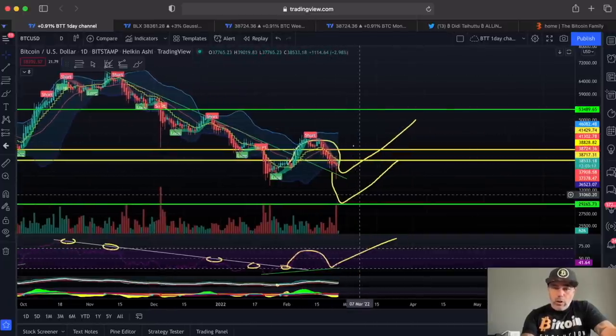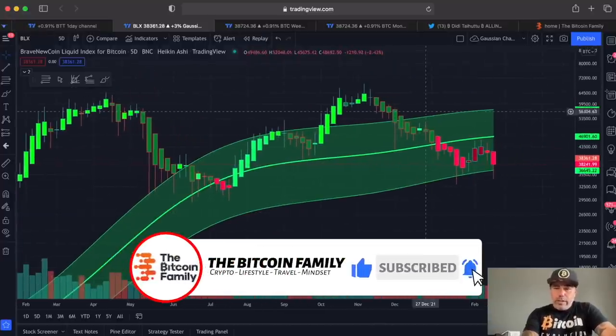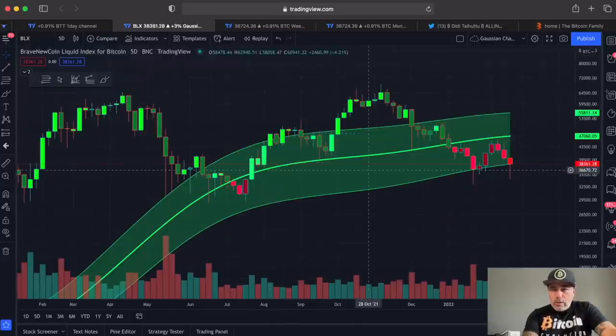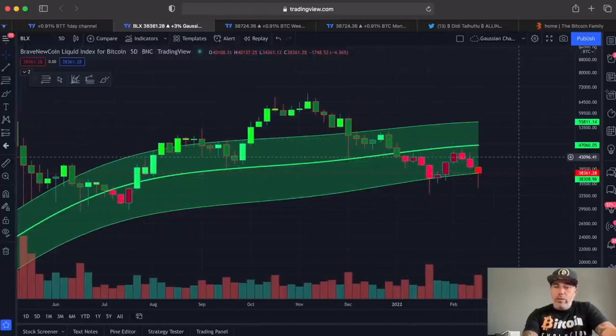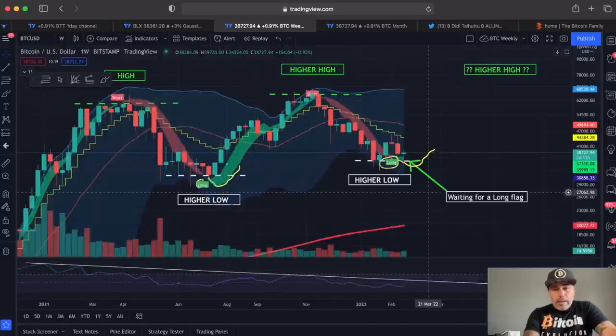Zooming out to the five-day Gaussian channel — every candle is five days. The bottom held and we need to break that mid line again at around 47k. Looking at normal candles, the support is perfect at the bottom and we have large wicks at the bottom, which means we want to push up again. So over the next couple of days or weeks, let's see if we can push Bitcoin back to that price level of 45k.